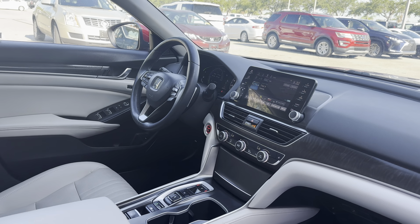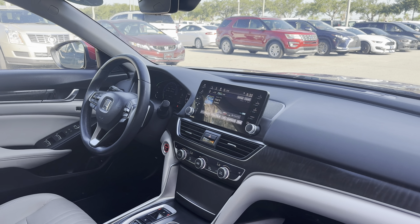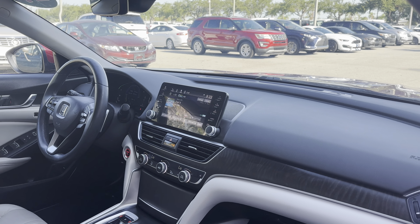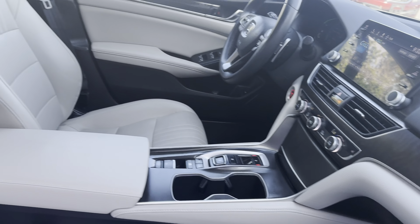Power windows, locks and mirrors, leather wrapped steering wheel, power driver's seat, memory seating on the driver's side, paddle shifter, satellite radio, remote start, push button start, traction control, electronic climate control, and power moonroof.